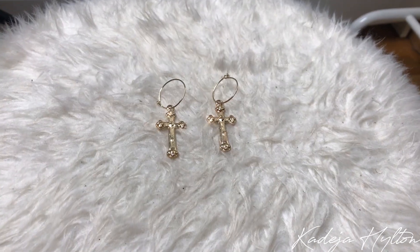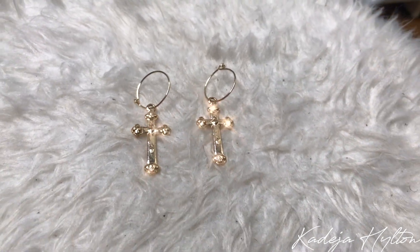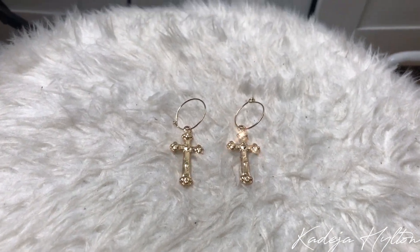Next is another pair of earrings — these are really cute dainty earrings with a cross on them. I really love these. They're super cute with a simple outfit and just really pretty. I love dainty jewelry; I just feel so girly in them.